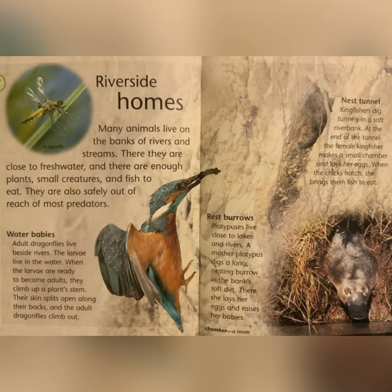Rest Burrows: platypuses live close to lakes and rivers. A mother platypus digs a long nesting burrow in the bank's soft dirt. There, she lays her eggs and raises her babies. Nest Tunnel: kingfishers dig tunnels in a soft river bank. At the end of the tunnel, the female kingfisher makes a small chamber and lays her eggs. When the chicks hatch, she brings them fish to eat. Chamber: a room.